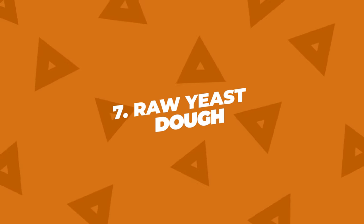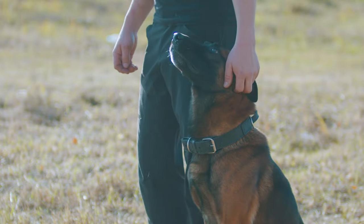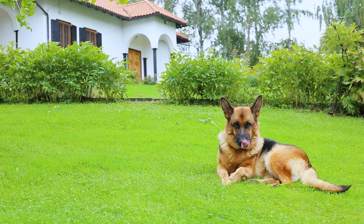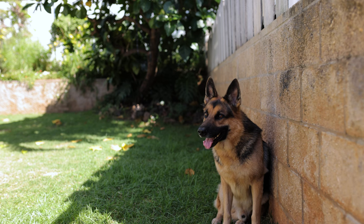Number seven: raw yeast dough. If you're baking bread and your dough is left out, make sure it's out of your dog's reach. If they eat it, the dough can expand in their stomach, causing pain and bloating. Plus, as the yeast ferments it can produce alcohol, which can lead to alcohol poisoning.